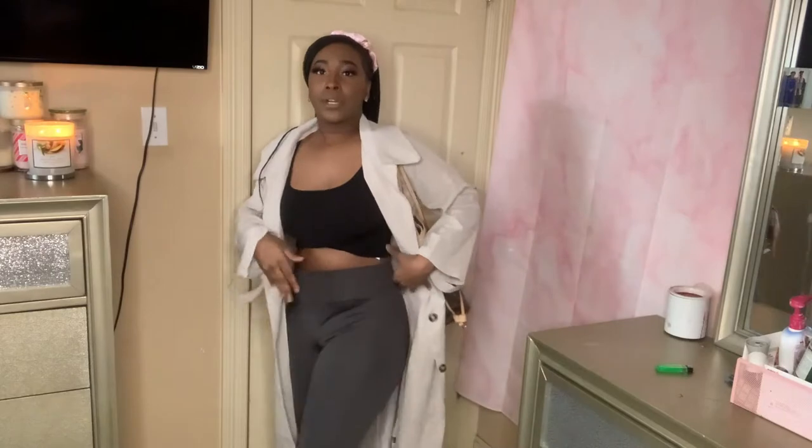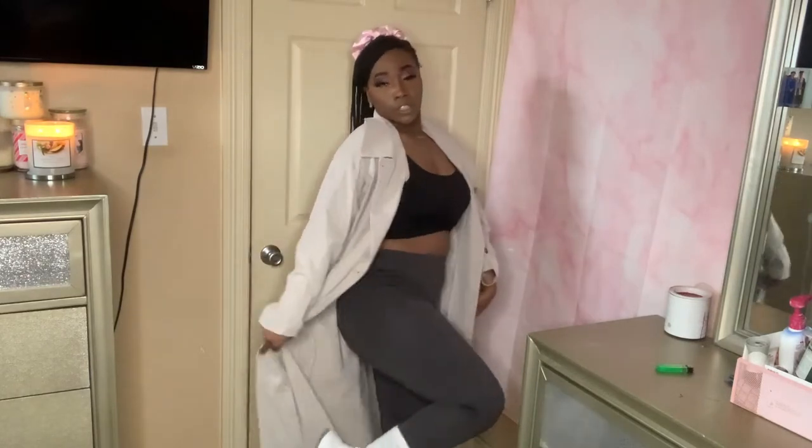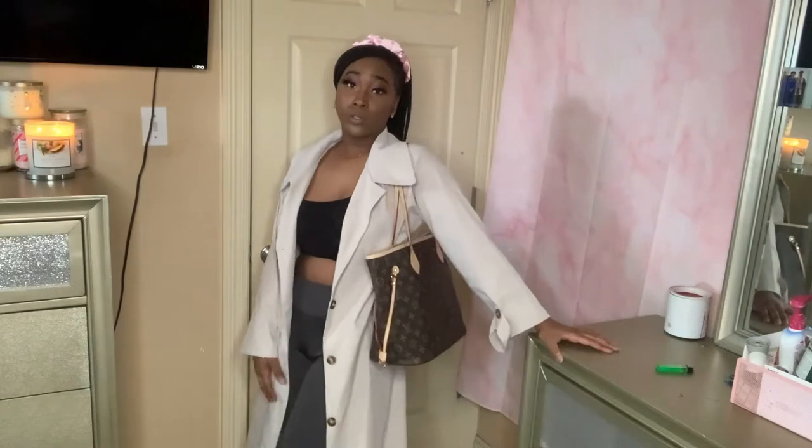Alright y'all, this is outfit number one. It's a regular top that I just rolled up like a little crop top, paired with some grey leggings, and we have this trench coat to go with it, along with some tennis shoes paired with a Louis V. This is like a super cute outfit you can just wear as casual wear — when you go to the store, when you go to the mall, just something real chill. I think it's super cute and it fits my personality.